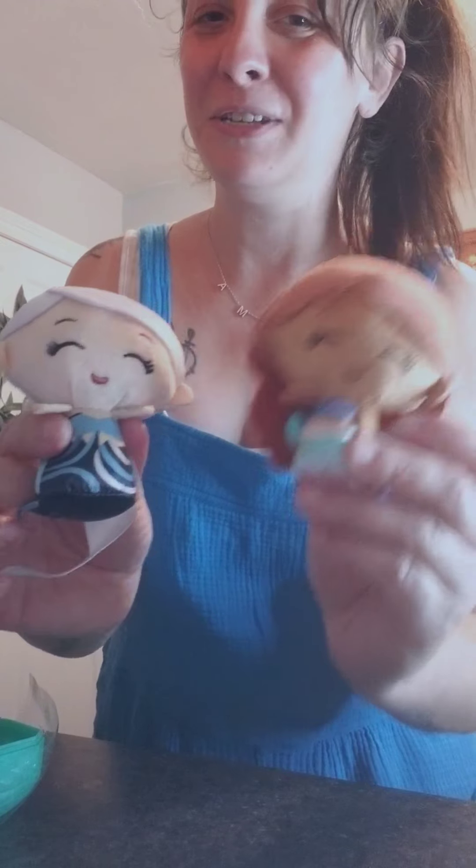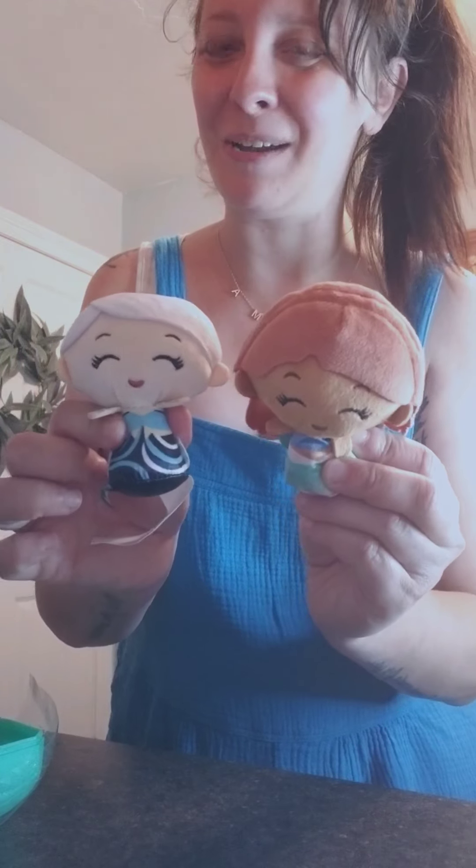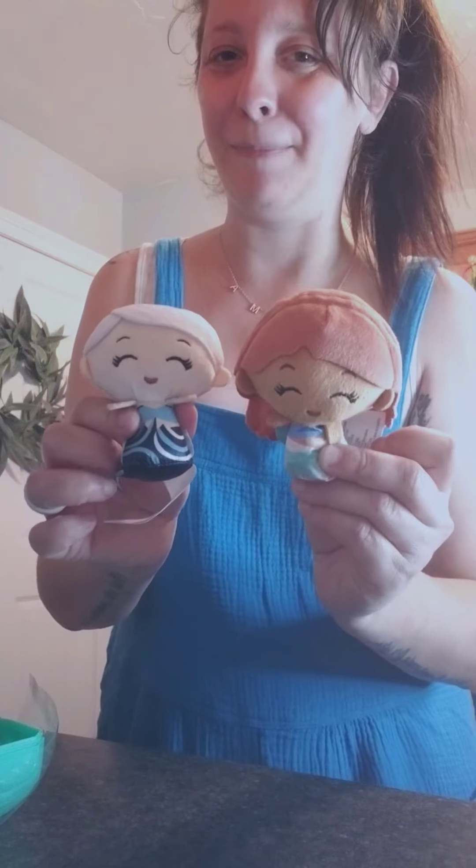I should probably be ashamed — I'm going to see the movie and I don't even know if this is one of Ariel's sisters or a new character for this particular movie. I'm not sure, but she is another mermaid and super cute, so baby girl is going to be so happy with these.